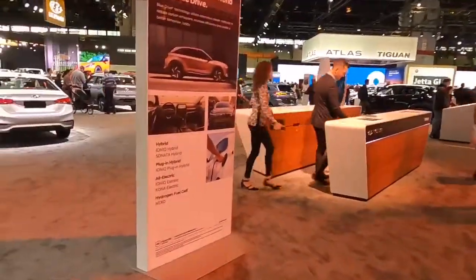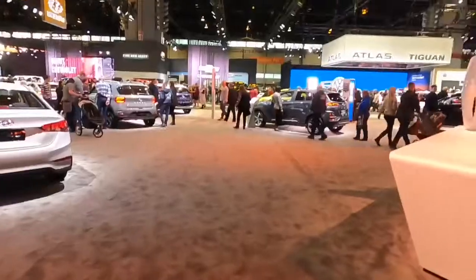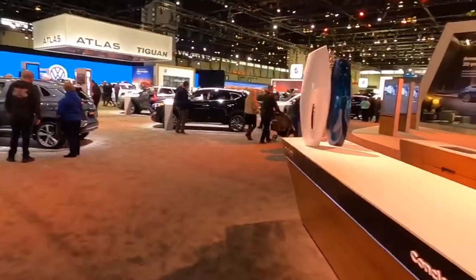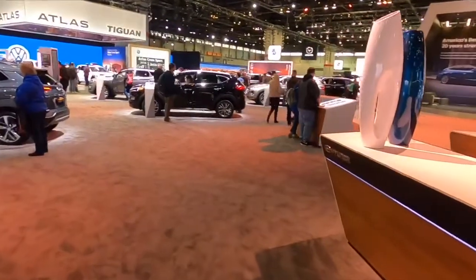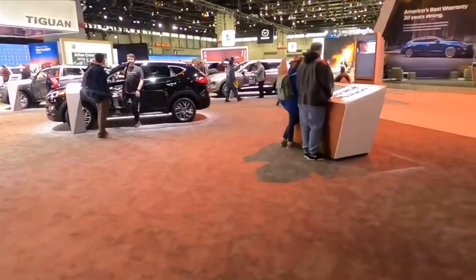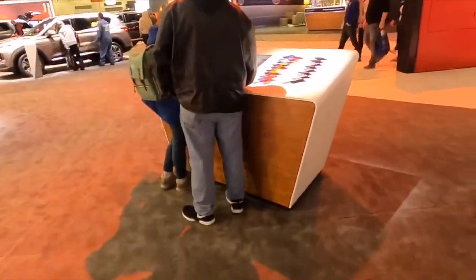I think if I got a Veloster I'd have to get that wing on the back — that just looks cool. She didn't get all fancy on us — it's a fancy way of saying Veloster. Different kinds of colors.